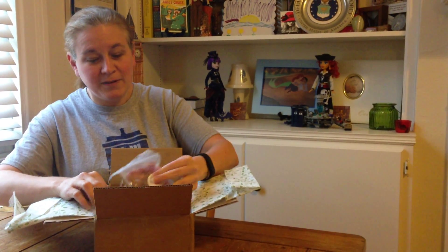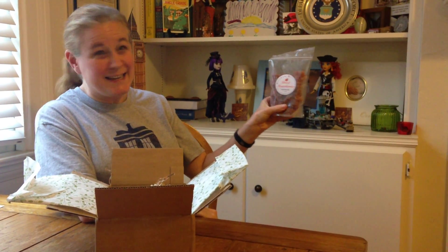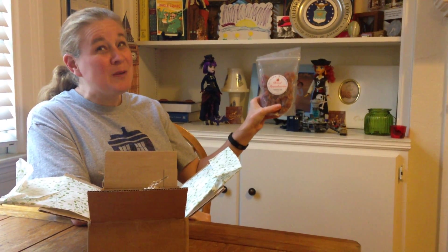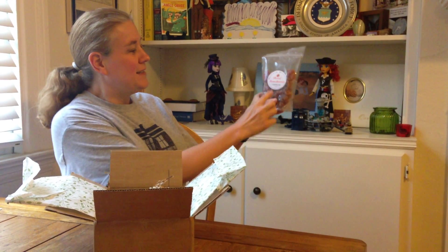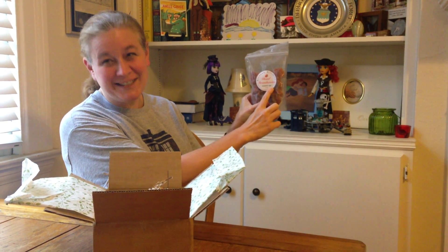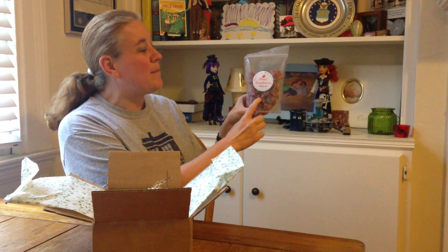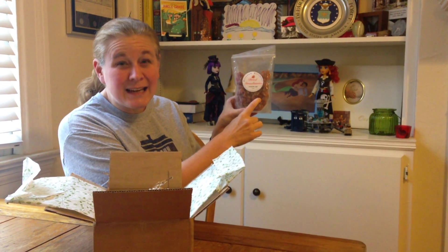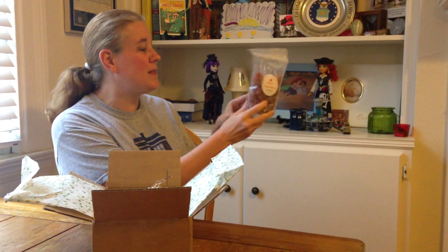First we have from Brenham Kitchens — Brenham, y'all, home of Blue Bell ice cream — dried strawberries. The ingredients are strawberries and sugar, that's pretty simple. This will be good on ice cream, or mixed in with some cereal or oatmeal. I bet that'll be yummy.